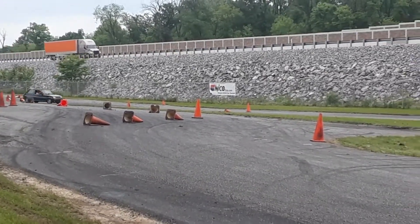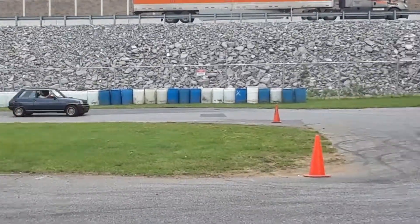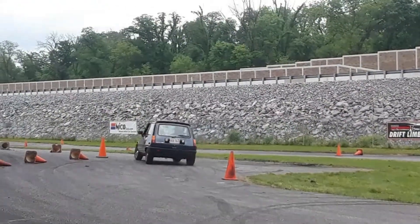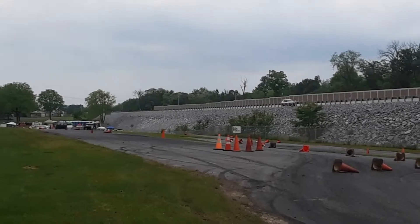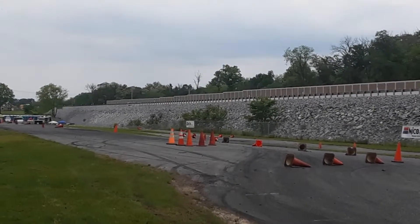Now watch the tilts. Wild, wild body lean — not as bad as that R4, but still fun. It's giving a little bit of finesse there.